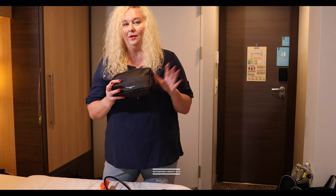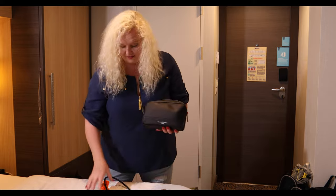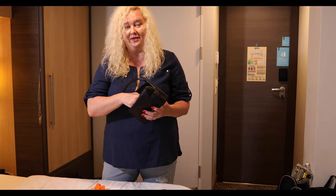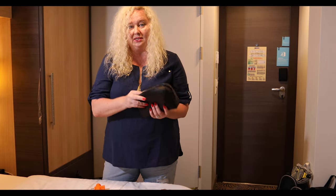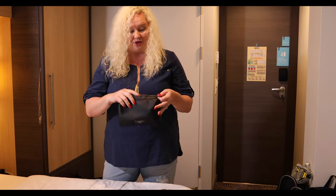Doug loves how I repurpose these business class amenity kit cases — I use them for everything. This is where I keep all the additional plugs and extension cords that we have. They go into all these little bags. They're great.